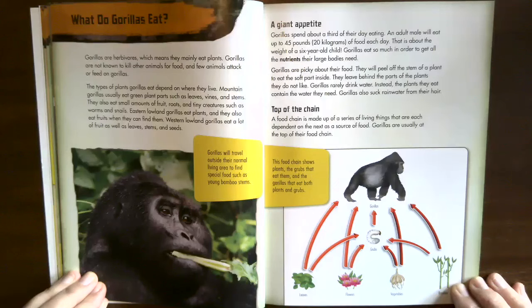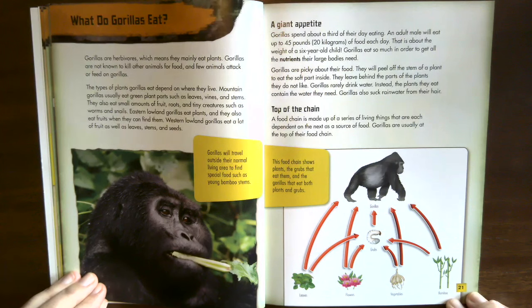Eastern lowland gorillas eat plants and fruits when they can find them. Western lowland gorillas eat a lot of fruit as well as leaves, stems, and seeds. Gorillas will travel outside their normal living area to find special foods such as young bamboo stems.